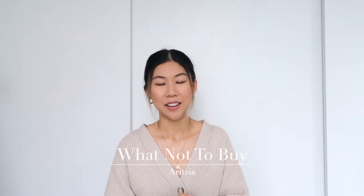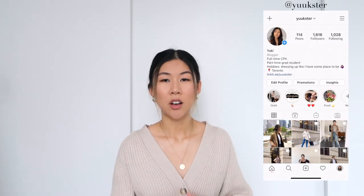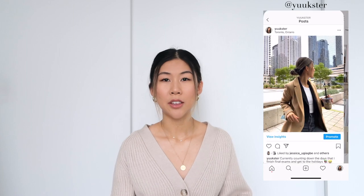Hey guys, welcome back to my channel, or welcome if you're new. My name is Yuki, and for today's video we are back with another 'What Not to Buy from Aritzia.' I spend a lot of money at Aritzia and have been shopping there for many years. I love the brand, but there are some things I just feel are not for me or that I wouldn't recommend to other people.